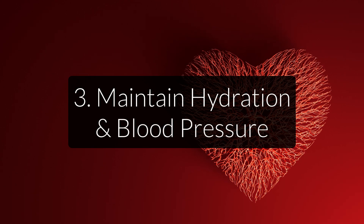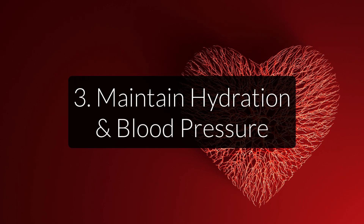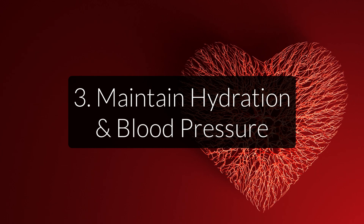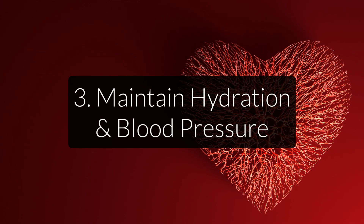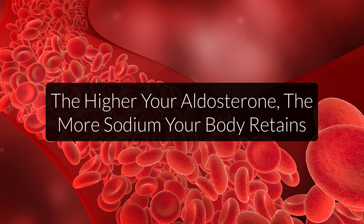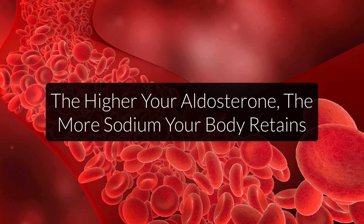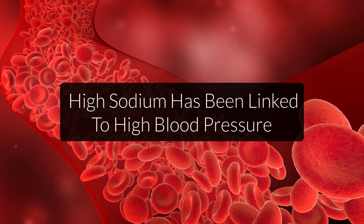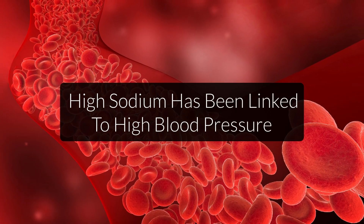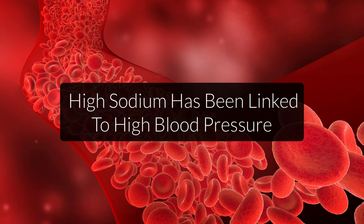Sodium also helps maintain healthy hydration and blood pressure. Sodium retains water, and your kidneys and adrenal glands work together to regulate the amount of sodium in your body and therefore the amount of water your body holds. This is done mostly through a hormone called aldosterone, which is produced in the adrenals. The higher your aldosterone levels, the higher your sodium retention. The amount of water in your body also influences your blood pressure, and a high-sodium diet has been linked to higher blood pressure.